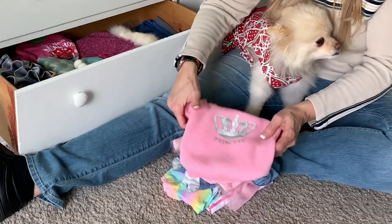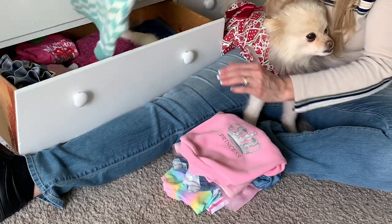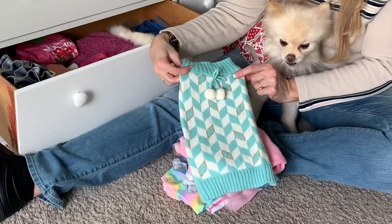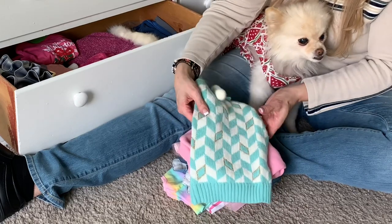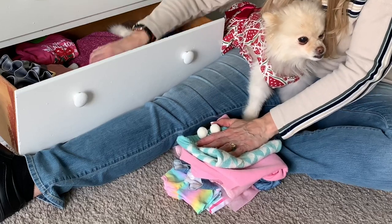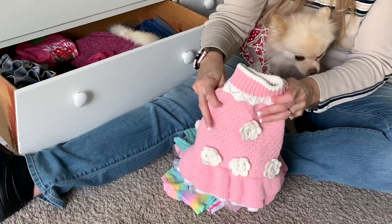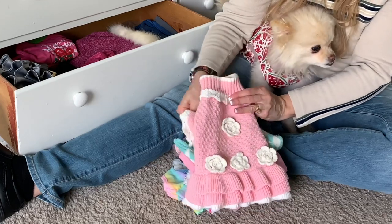We throw that one on a lot, even now when we go for walks in the morning when it's still cold. Here's a little sweater — that's one of the first ones we got for her, and it fits her really good, and she looks so cute in it. Here's another pink sweater with a turtleneck. She's not real fond of this turtleneck, but she looks so cute in it.